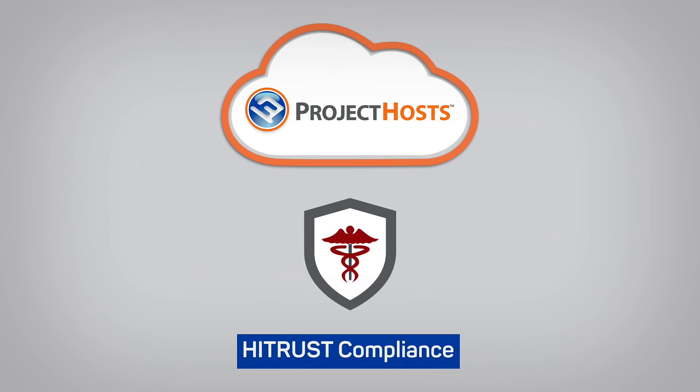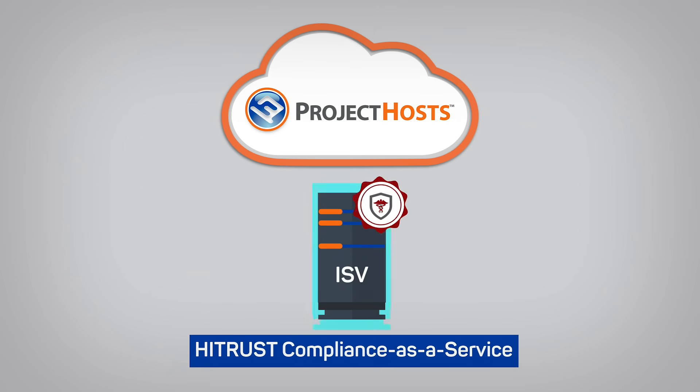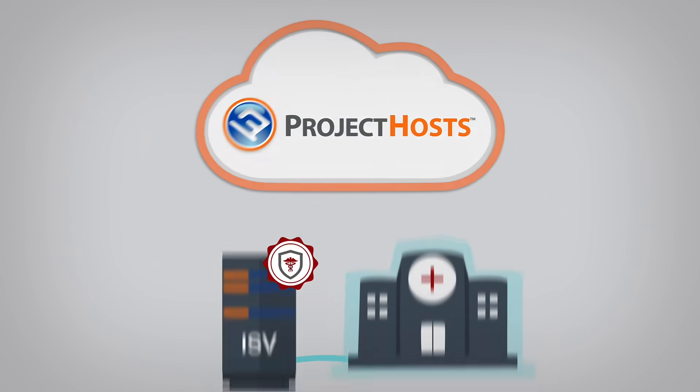With years of expertise in security and compliance, Project Hosts' managed HITRUST compliance-as-a-service offerings provide ISVs with secure application implementation and delivery to their healthcare customers.